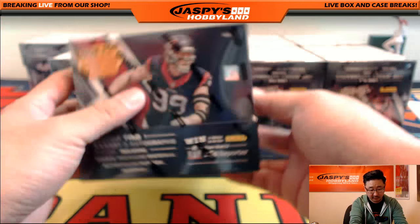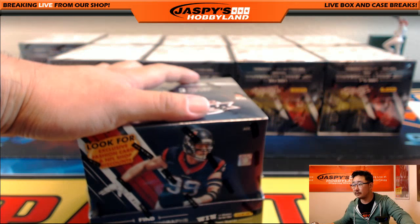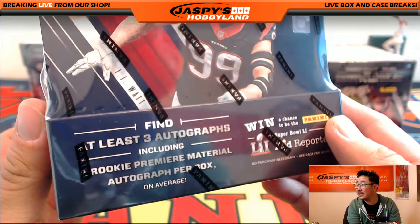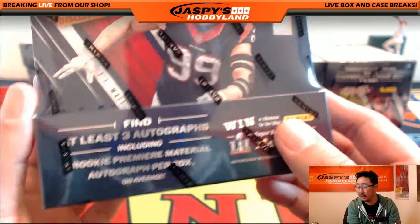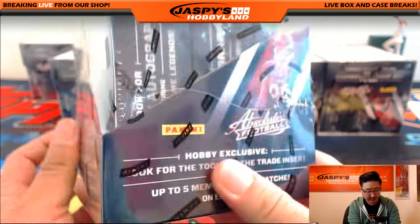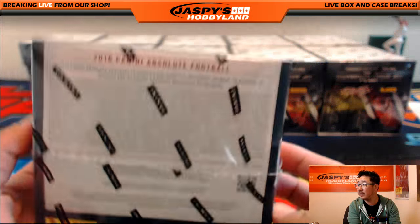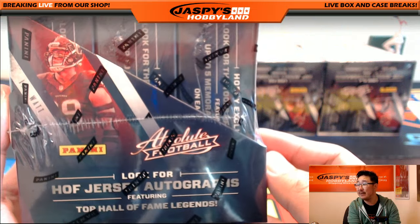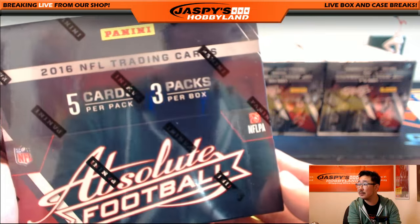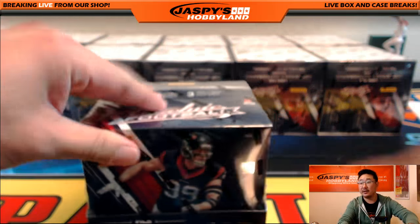Let's take a close look. I like doing this with new releases — taking a nice closer look at the box itself. We're looking for at least three autographs, including a rookie premier material autograph per box, kid reporter stuff, tools of the trade, five memorabilia swatches, Hall of Fame jersey autographs. You've got a few mini boxes in there, five cards per pack, three packs per box.